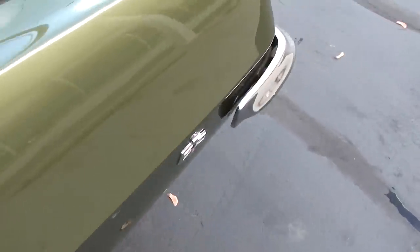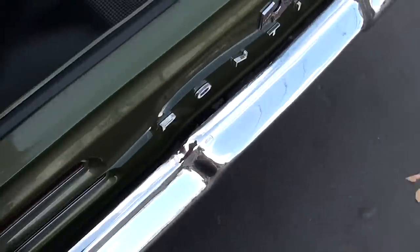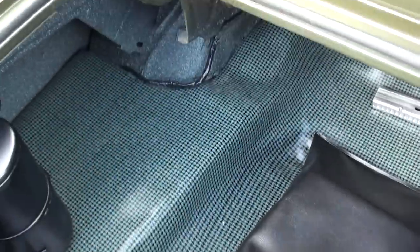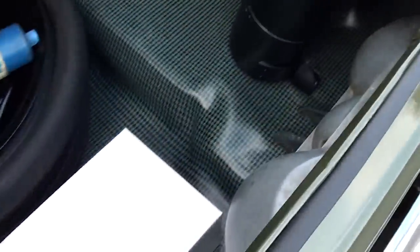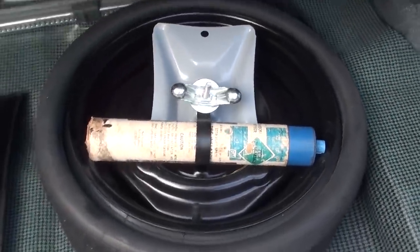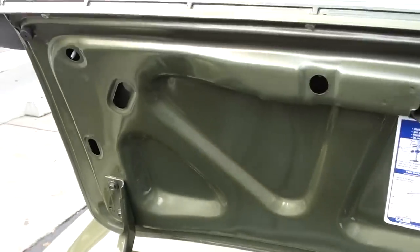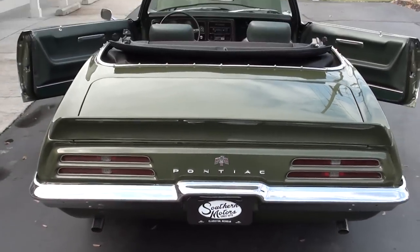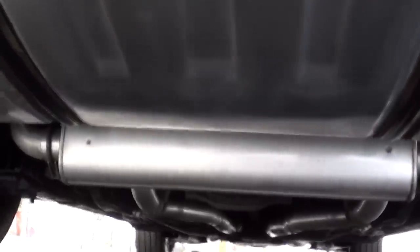It's got all new dual exhaust on it. Stock 10-bolt rear end — not a big tall gear or anything like that. There's your cocktail shaker, as we refer to them — that's the factory convertible weights. There's your hood tach. It's got the factory jack with the original inflatable spare. It's all speckle painted in the trunk like it should be.